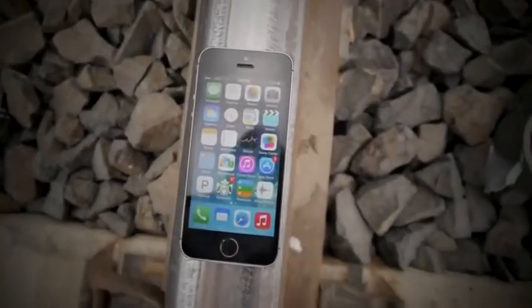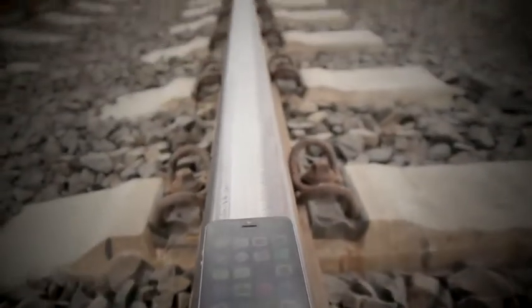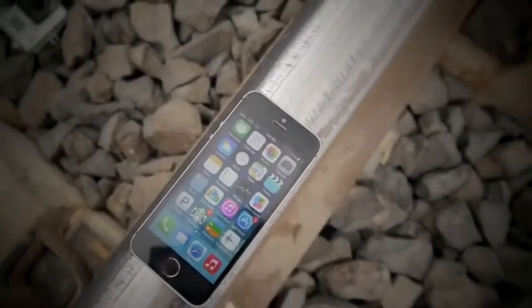Hey guys, TechRacks here. So in this video we had a train run over the iPhone 5S. We actually did this in two different instances.